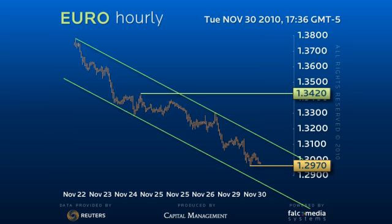However, from there, or as the 129.70 base holds, there is scope for an interim upside reaction to about 131 the figure.